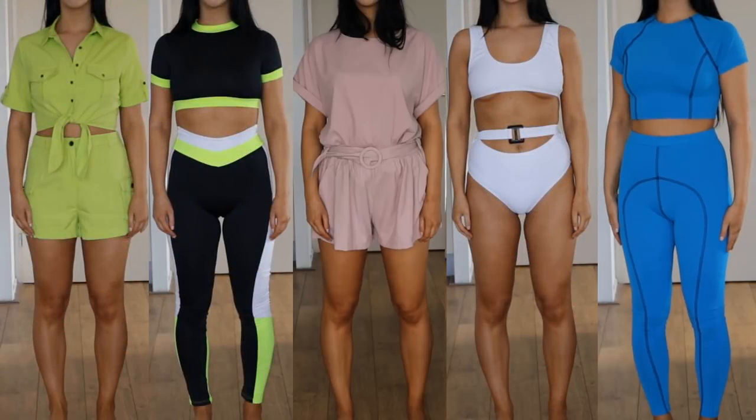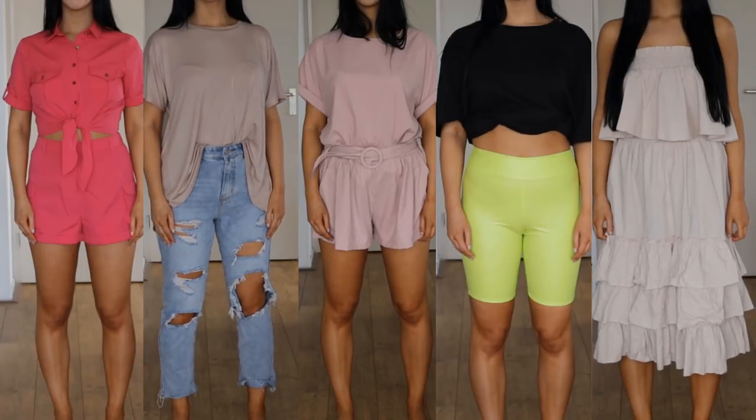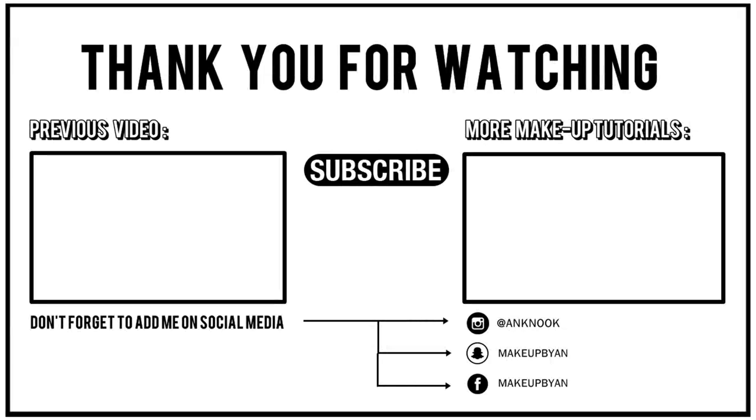That's the end of the video. I really hope you all enjoyed watching this Fashion Nova haul. Let me know in the comments what your favorite outfit is — I'm really curious to know. Also don't forget to give this video a thumbs up if you did enjoy, it's really helpful for my YouTube channel. Don't forget to subscribe if you haven't already, and hopefully I will see you all in my next video. Bye guys!